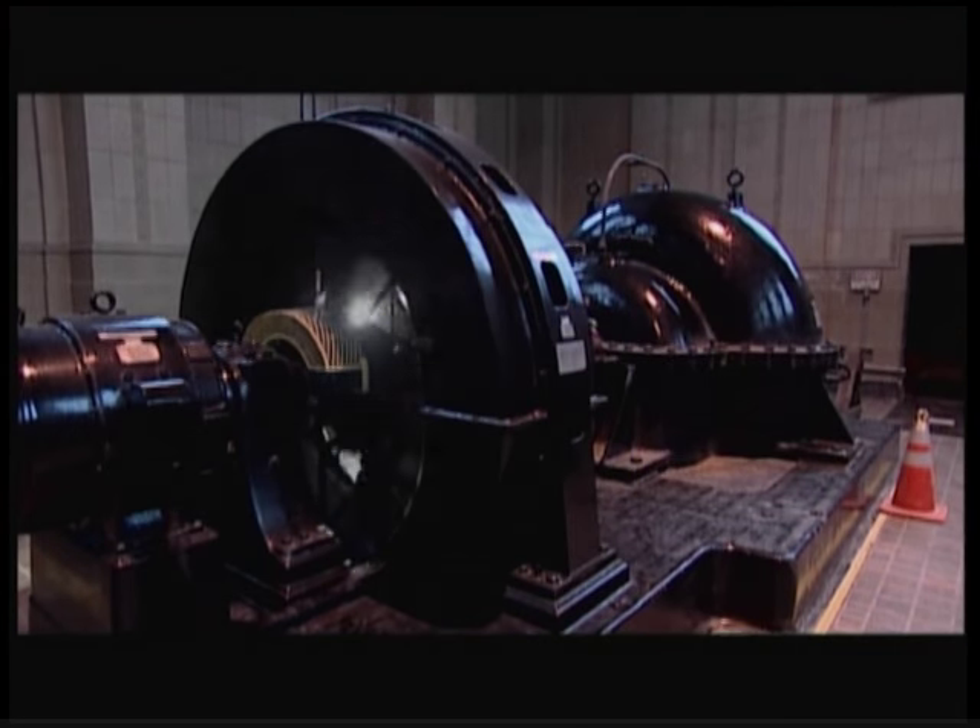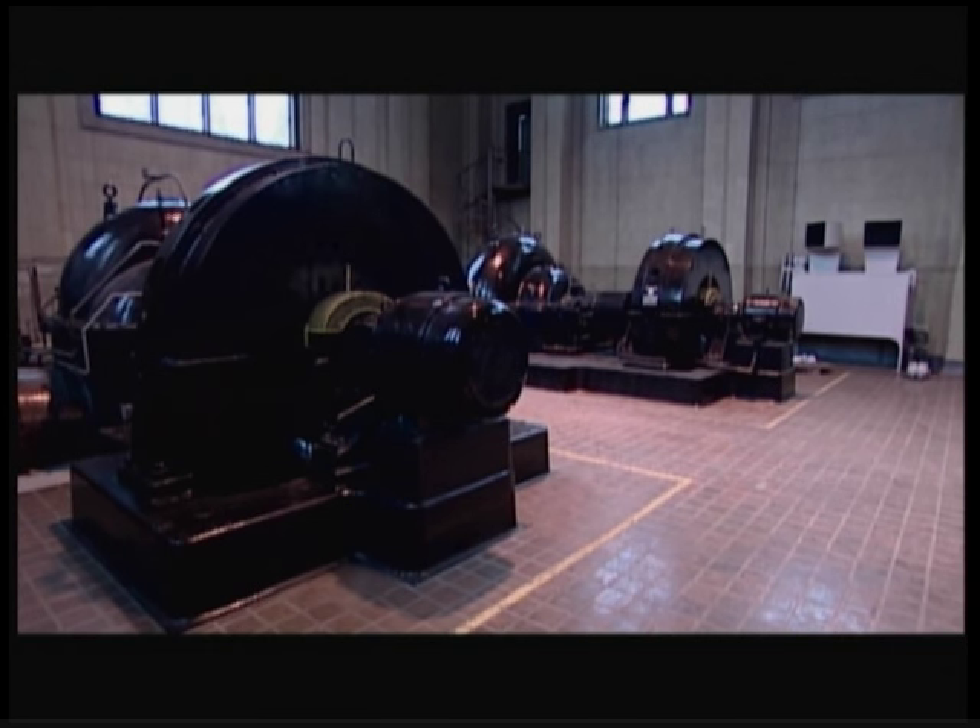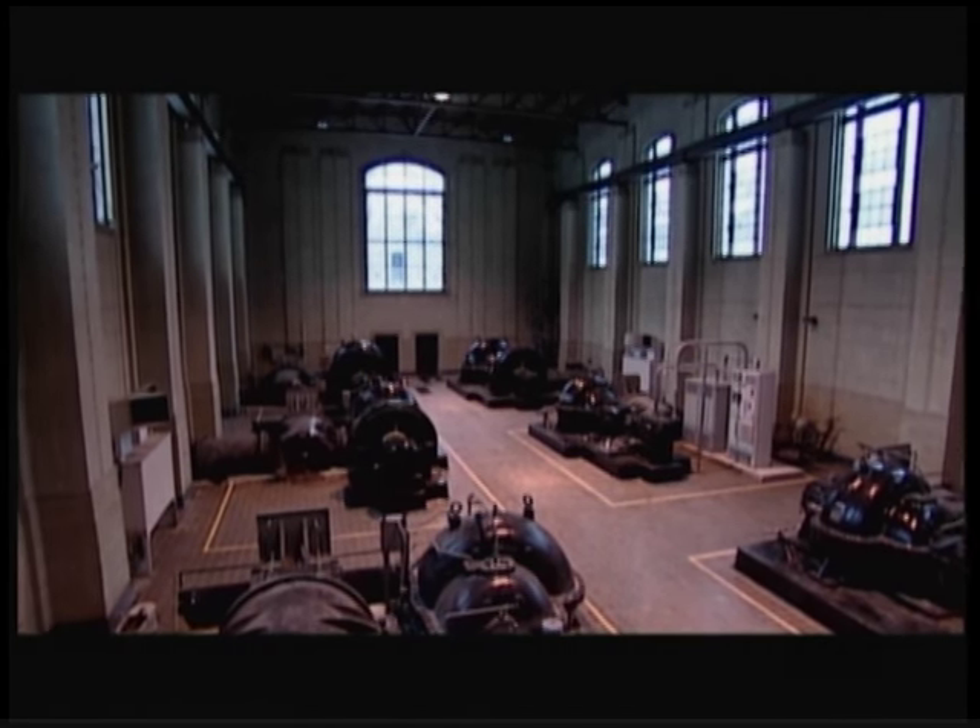Though there are numerous types and manufacturers of centrifugal pumps on the market, most are similar in construction and operation.